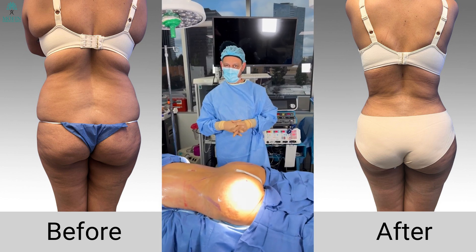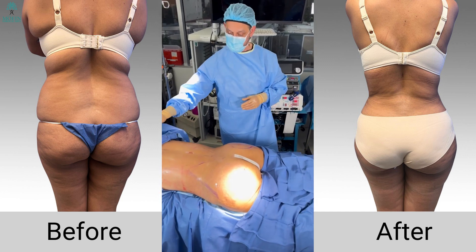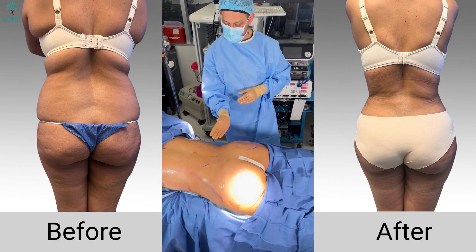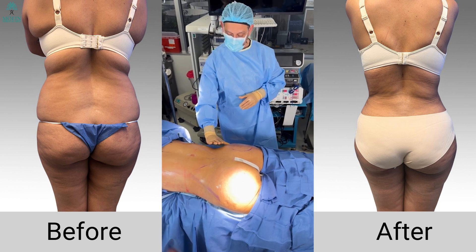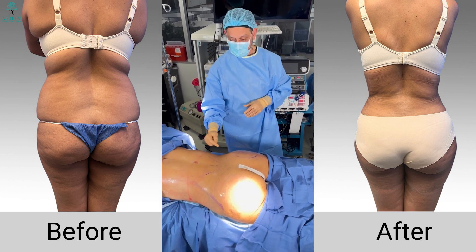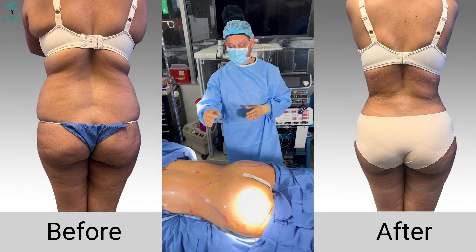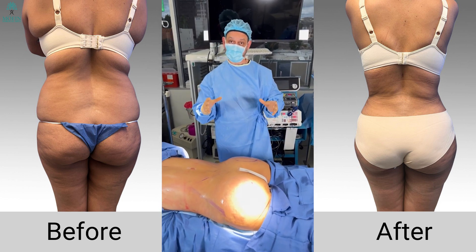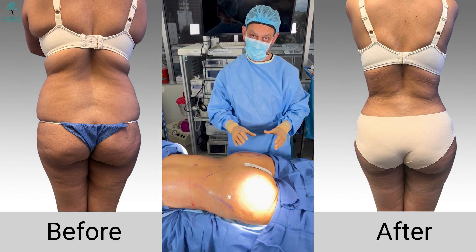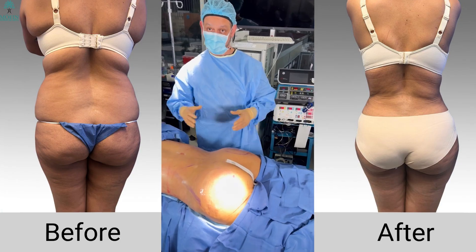We have finished the second phase of the operation, which is the fat grafting part. The first phase was liposuctioning and creating nice contour, removing fat from the upper, middle, and lower part of the back. Now we have done fat grafting using an ultrasound-guided fat grafting system in a closed system — one of the safest ways to place fat appropriately in strategic places in the buttocks to create a nice beautiful curve and harmonious body.